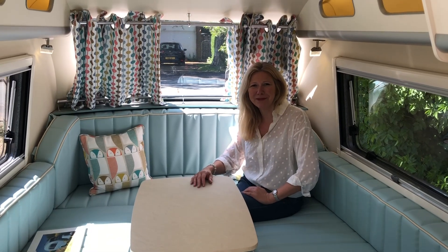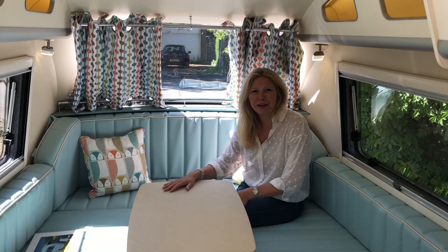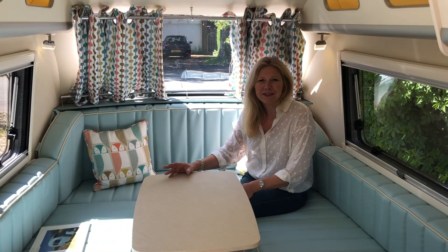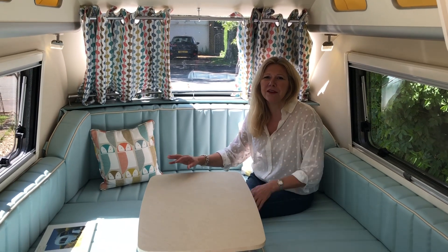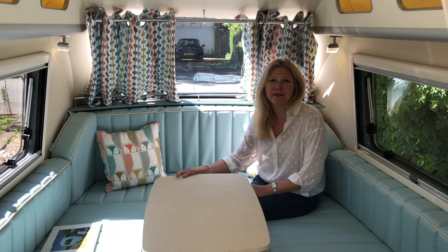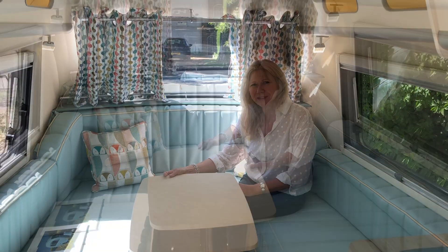Hi, I'm Cathy Chamberlain from Barefoot Caravans and I'm here today to give you a tour of the Barefoot caravan. I get lots of people asking me what the Barefoot's like inside — not only just from what you can see on the surface, but also what's inside the cupboards, what the storage is like, how we make the bed and that sort of thing. So I'm going to do my best to give you a tour of the caravan now.